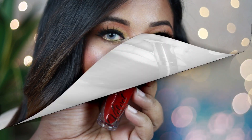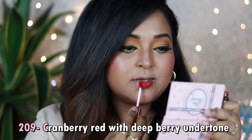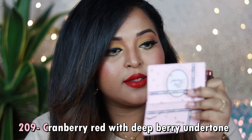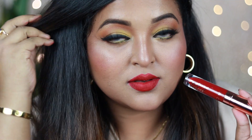Shade 209 is also from the red family — a cranberry red with a deep berry undertone and lots of pink in it, making it suitable for all Indian skin tones, even very tan, dusky, and deep skin tones. You can wear it with neutral eyes, champagne eyes, or just lots of mascara. It pairs really well with traditional outfits too.